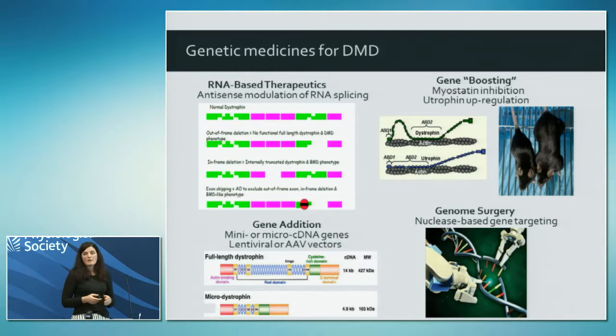By blocking splice enhancer motifs on an out-of-frame exon that neighbours a mutation, we can restore the reading frame of the transcript and get expression of a truncated but functional dystrophin protein. These antisense oligos are in clinical trial, and very excitingly in the last month or so the first antisense oligo has received conditional approval for use in the States for Duchenne.